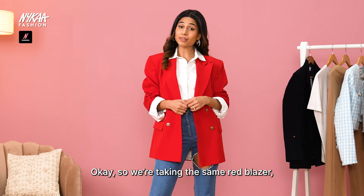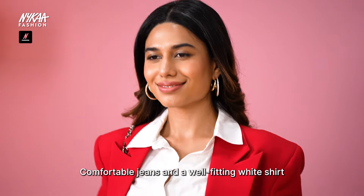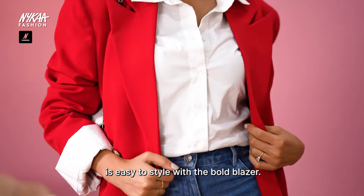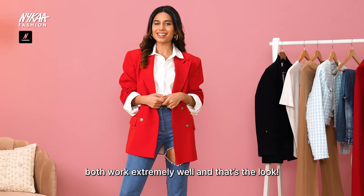We're taking the same red blazer but letting it do all the talking with a softer base. Comfortable jeans and a well-fitting white shirt are easy to style with a bold blazer. You could wear heels or loafers — both work extremely well, and that's the look.